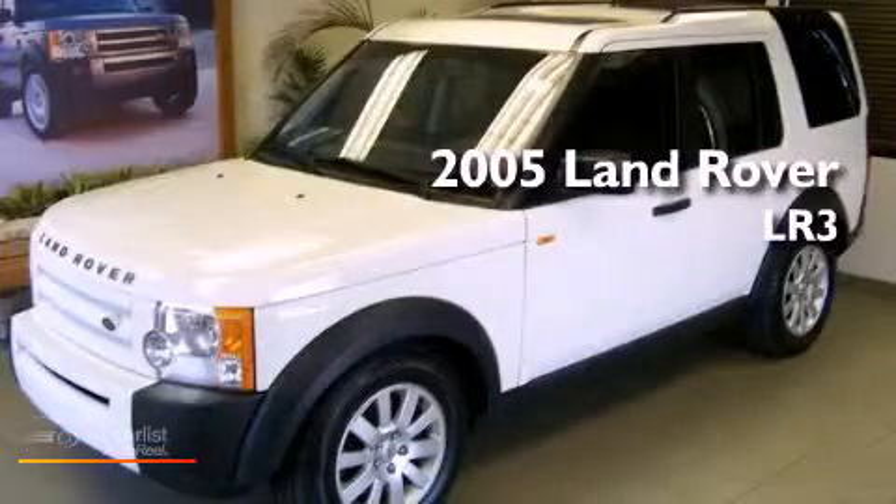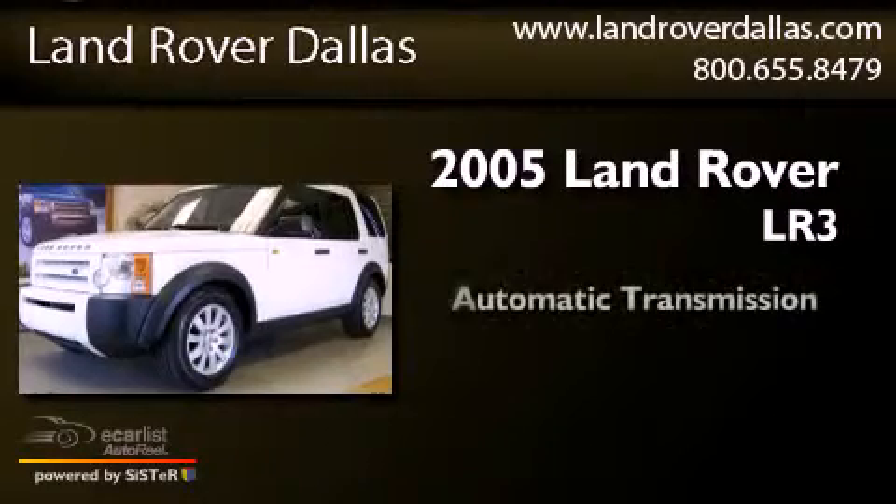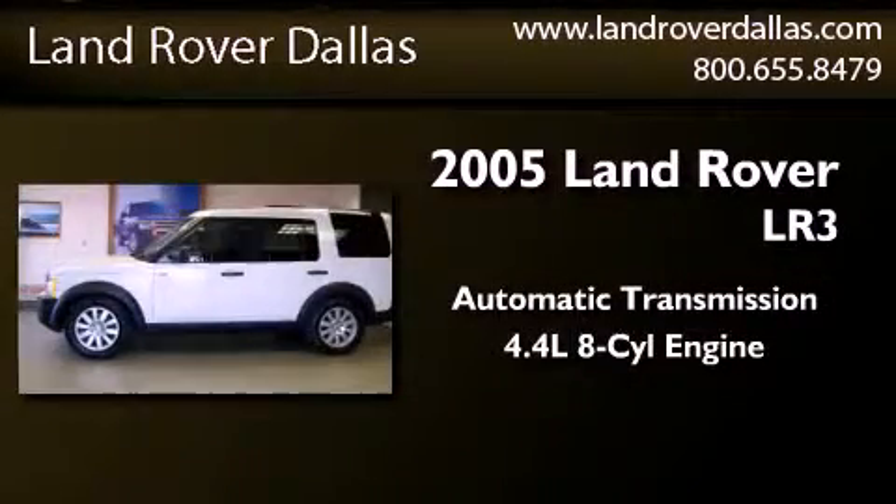This is a 2005 Land Rover LR3. This SUV has an automatic transmission and a 4.4 liter V8.